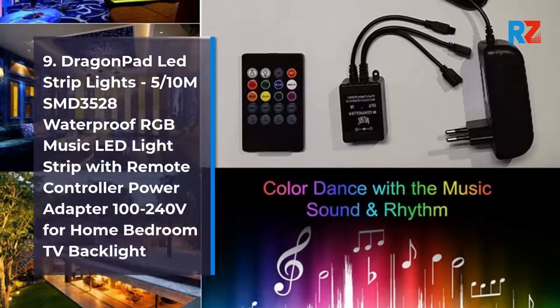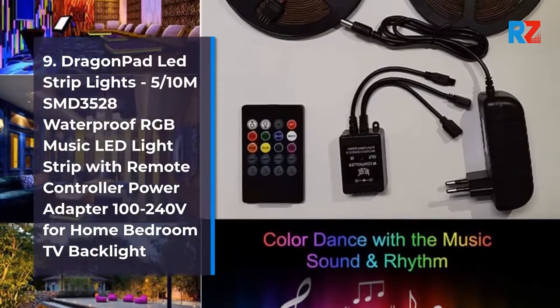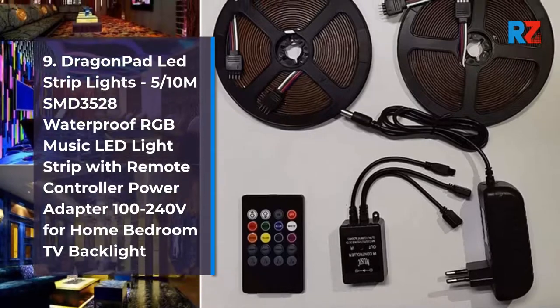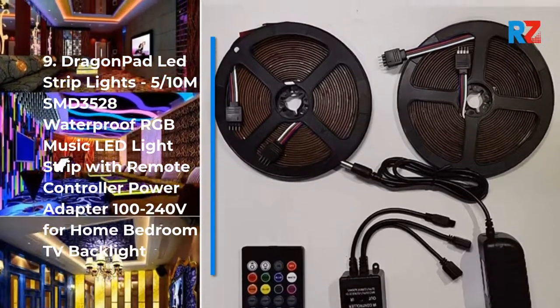9. Dragon Pad LED Strip Lights, 5-10M SMD 3528 Waterproof RGB Music LED Light Strip with Remote Controller Power Adapter 100-240V for Home Bedroom TV Backlight.